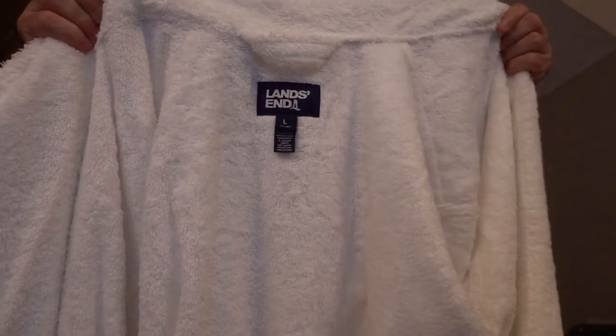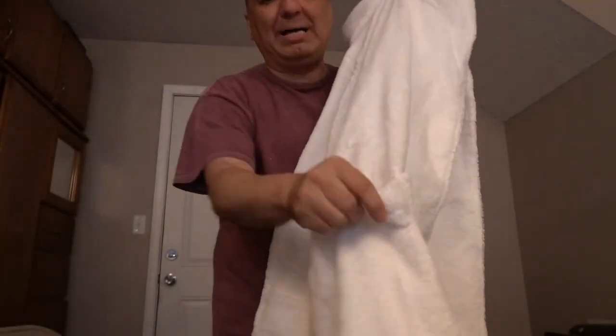Let's open it up. This robe is so thick, it's real thick. The brand is Land Inns and it's large. And it's got two pockets, one on each side. Now let's open the next package.